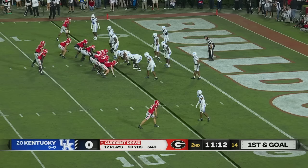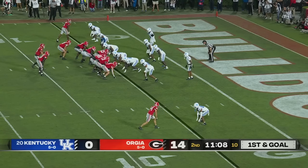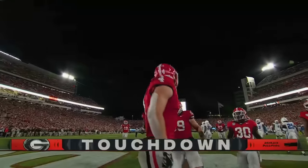Their strongest receiver. Last week at Auburn on third down — good for first down conversions, very important player on third down. Wide open — Oscar Delp — for the Georgia touchdown.